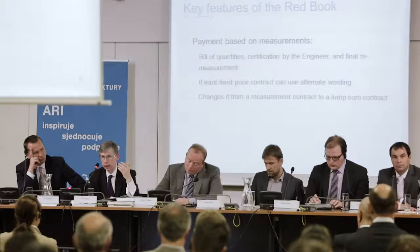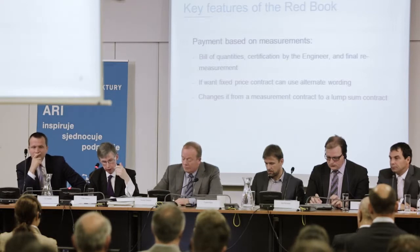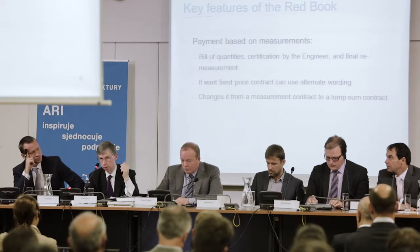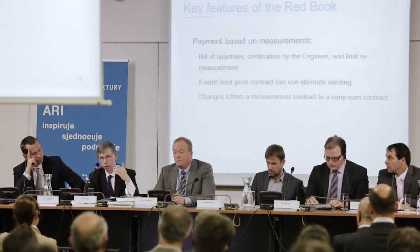One will only know the final outturn price of the project at the end when the project is completed and finally remeasured. It is also possible that the parties might want a fixed lump sum price instead of a remeasurement schedule of rates approach. FIDIC recognises this is commonly affected in the marketplace. The Red Book in its published form includes both the base conditions of contract — which, as Sven said, are 20 clauses — and guidance for the preparation of particular conditions. That guidance includes an alternative set of clauses which the parties can use to convert the Red Book from a remeasurement contract to a lump sum contract.